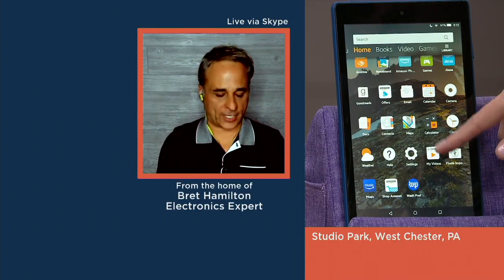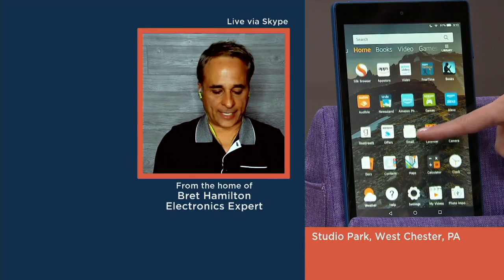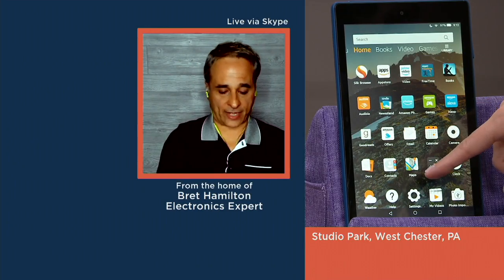Guess what they did — they went and put Alexa inside here. For those of you saying you don't want Alexa, you don't want this thing that talks to you — you can very easily turn that functionality off. I'm going to show you from scratch how easy that is. If you go into the settings...